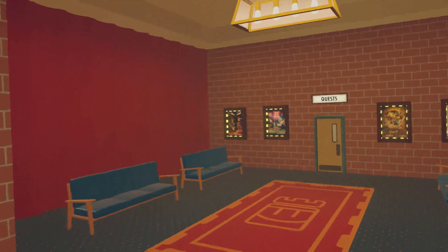To the left of the table is what I like to call the quest lobby. It feels weird without the mirror to be honest.